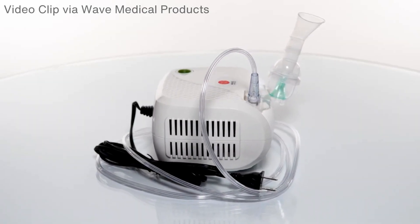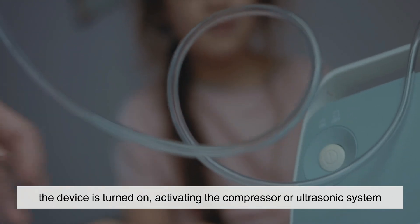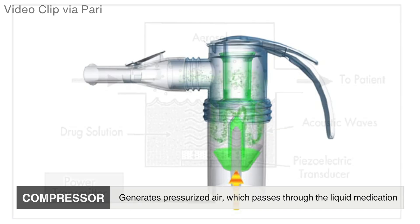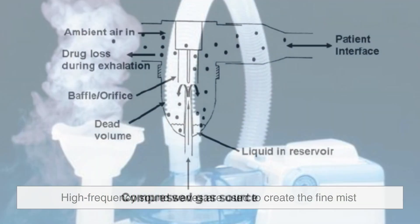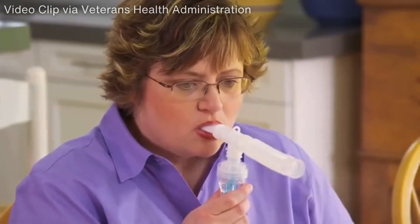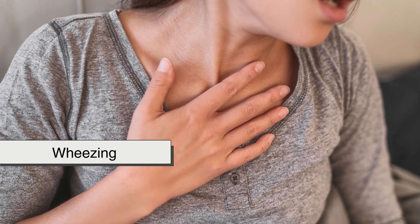The working mechanism of a nebulizer is simple yet highly effective. Once the liquid medication is placed in the nebulizer cup, the device is turned on, activating the compressor or ultrasonic system. The compressor generates pressurized air which passes through the liquid medication, breaking it down into an aerosol mist. In ultrasonic nebulizers, high-frequency sound waves create the fine mist instead of compressed air. As the medication is transformed into tiny particles, the patient inhales it through the mouthpiece or mask, allowing it to travel directly into the respiratory tract.